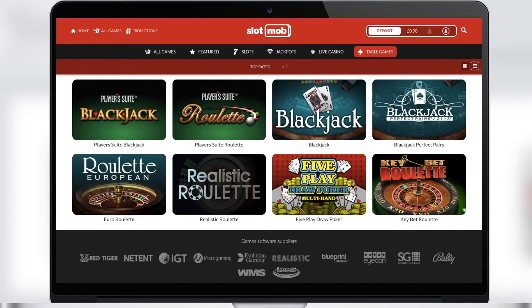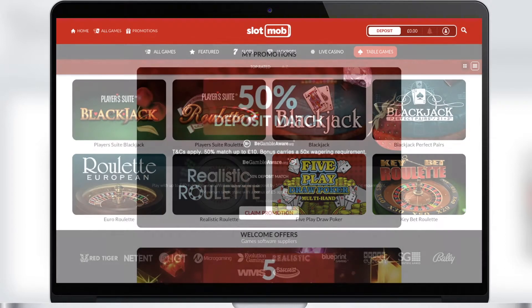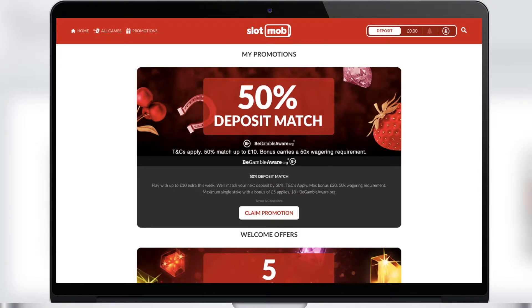We highly recommend trying the games from the Live Casino section — you will definitely like it. The last section, Table Games, contains several types of blackjack, poker, and roulette. If you want to experience real excitement and big wins, you should definitely play in this section.